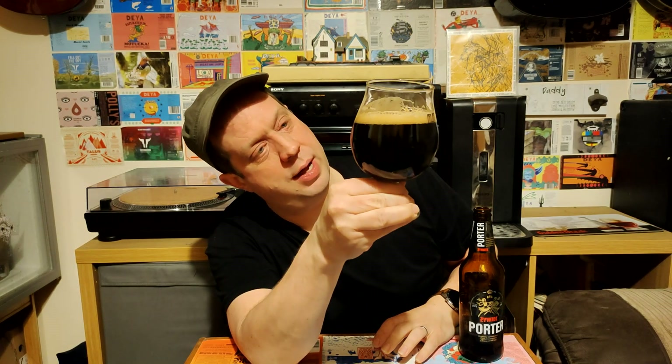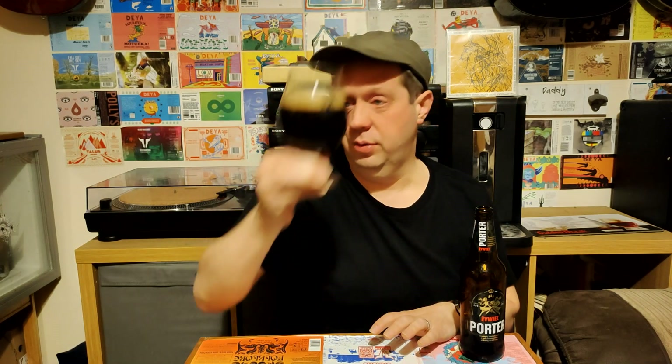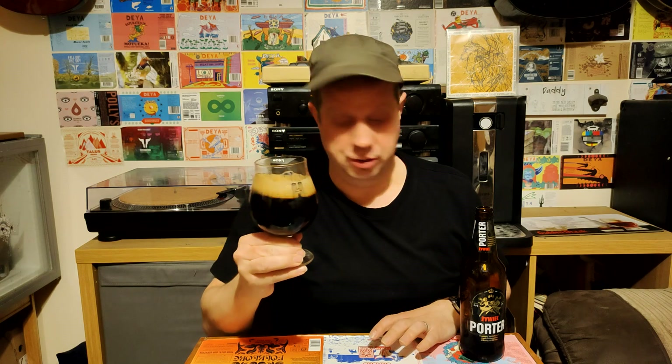It looks really thick. No light passing through that whatsoever — hold it up to the light and yeah, it just can't get any light through that at all. It's absolutely jet black.